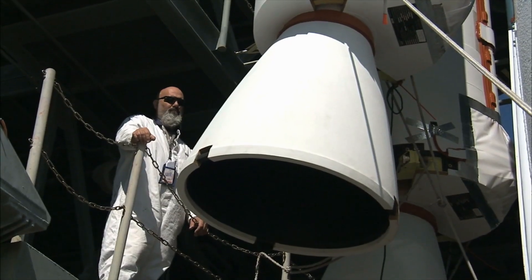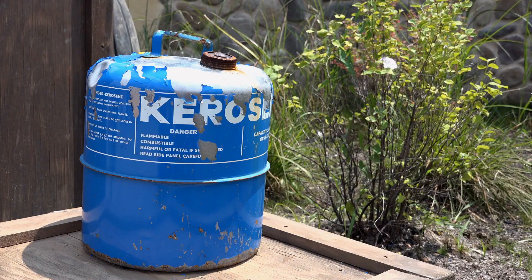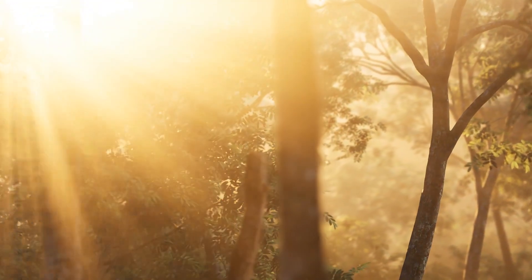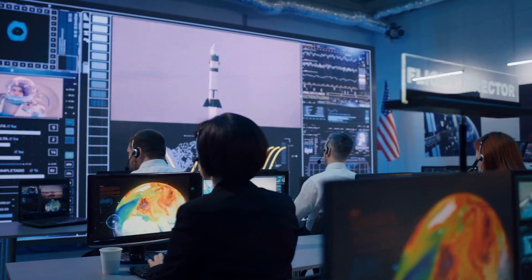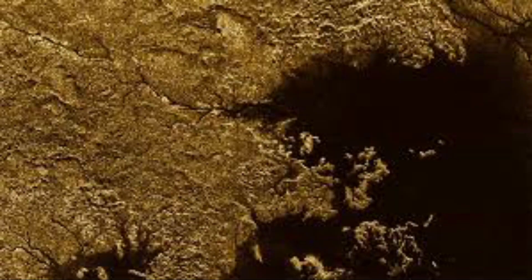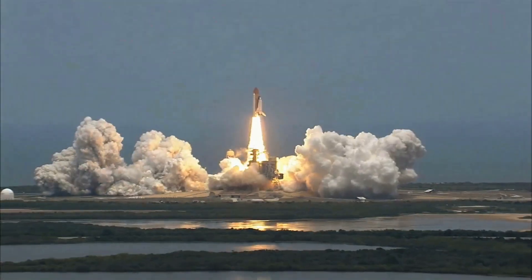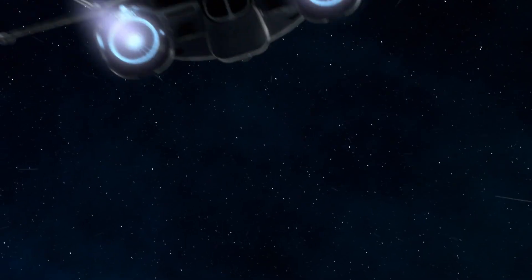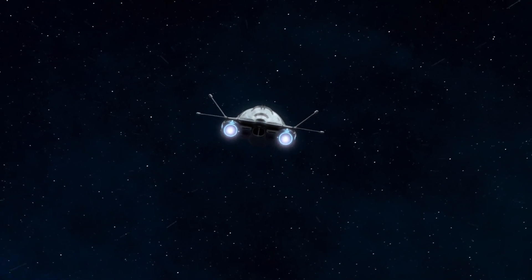The Raptor is also unique in that it will run on liquid methane rather than kerosene, which has been utilized since the 1950s. Methane is more environmentally friendly and easier to create than conventional rocket fuel, but it is also incredibly complex to handle. Because of the amount of energy required to liquefy methane, traditional rocket engines cannot use it as a propellant — they would burn up due to their inability to withstand such high pressure and heat. However, SpaceX appears to be on the verge of figuring out how to harness that power with Raptor.